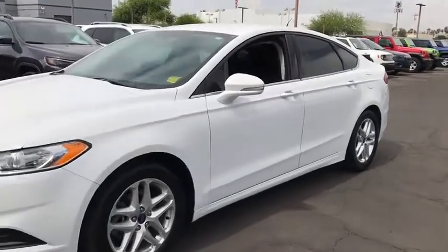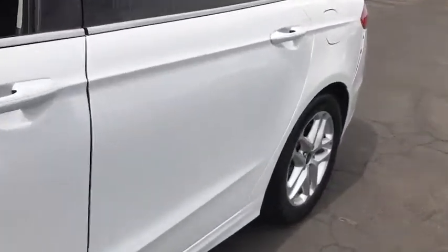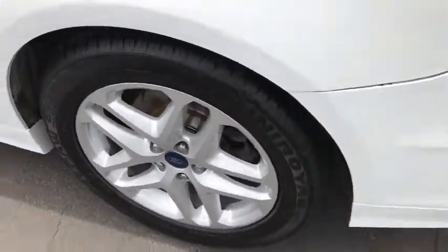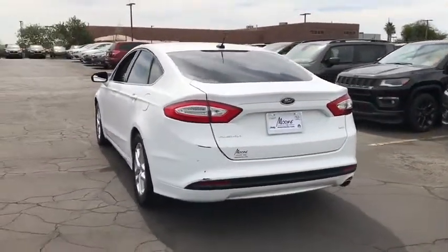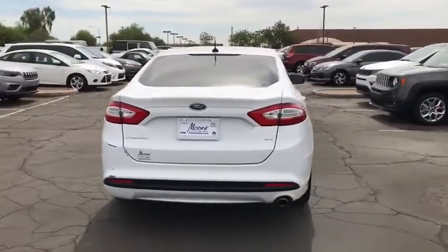The 2014 Ford Fusion. You can have both impressive power and great economy in a Fusion. This vehicle has less than 90,000 miles. Here are some of this vehicle's great options.